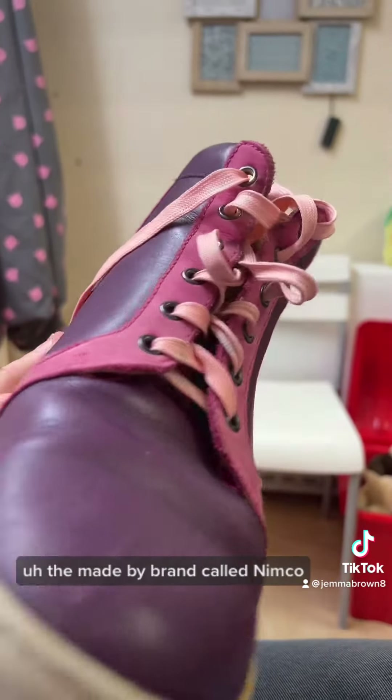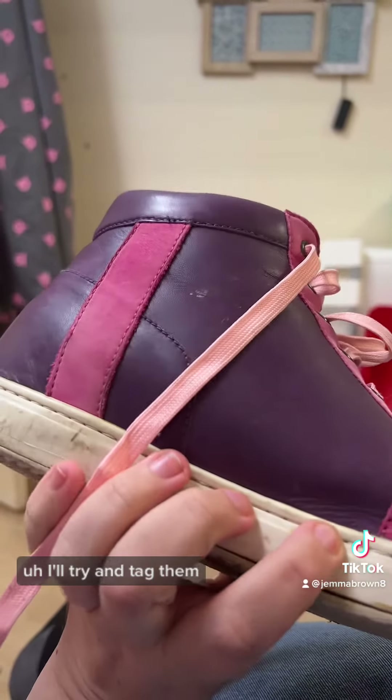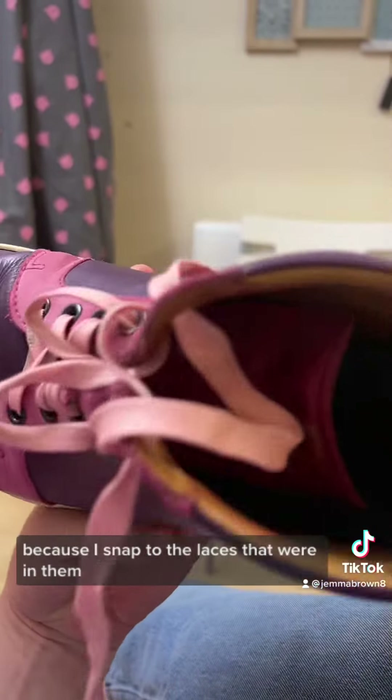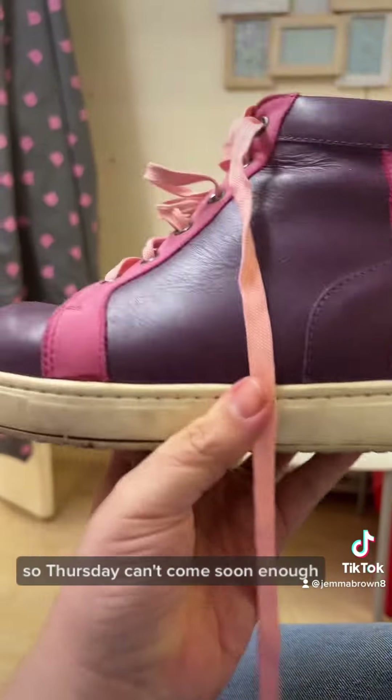They're made by a brand called Nimco Made for You — I'll try and tag them but I'm not sure they're actually on TikTok. These are just some spare laces because I snapped the laces that were in them. But yeah, I really need new boots, so Thursday can't come soon enough.